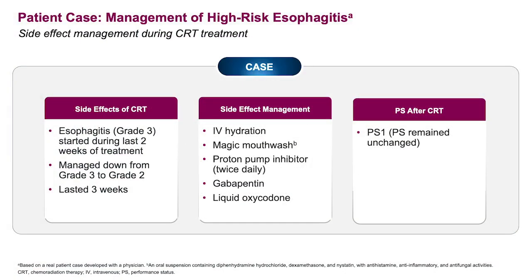Getting back to our case — this patient did develop esophageal toxicity. It was felt to be grade 3. It happened during the last couple of weeks of treatment. It was managed appropriately and improved, lasting about three weeks. Remember, this esophageal toxicity will get better once chemoradiotherapy is over. In terms of side effect management, hydration, magic mouthwash, proton pump inhibitors, and pain strategies are all critically important to ameliorate the symptoms of esophagitis. The patient was able to maintain their performance status during chemoradiotherapy based on prospective supportive care for the most common toxicity.